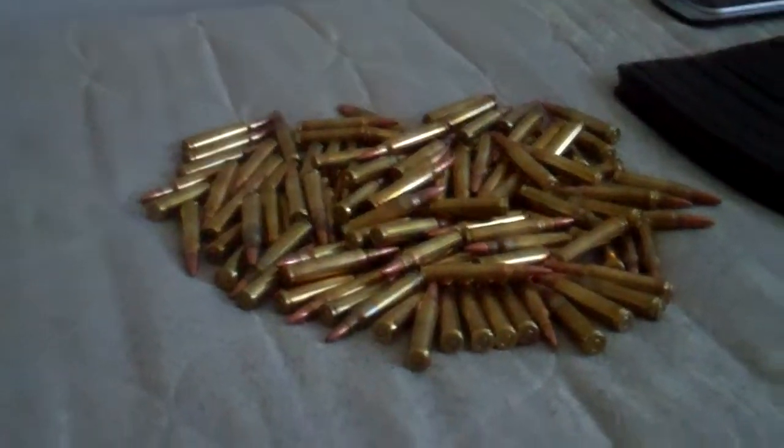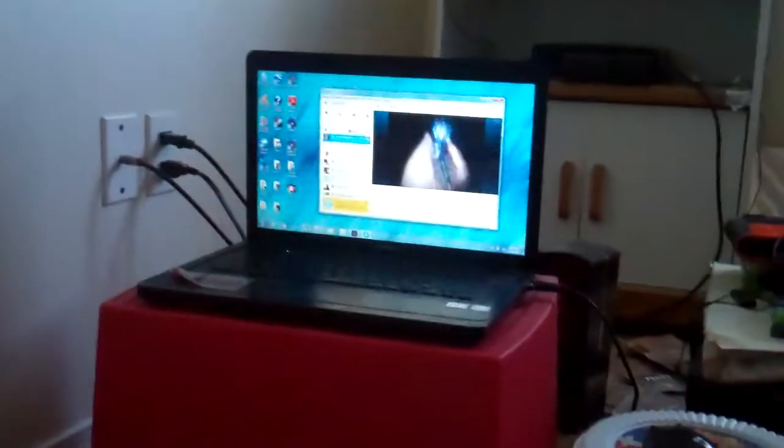Hello YouTube, it's me Delta0125 here again, and if you can't hear me it's because I'm on Skype with Ed, Zombie Master Ed25.